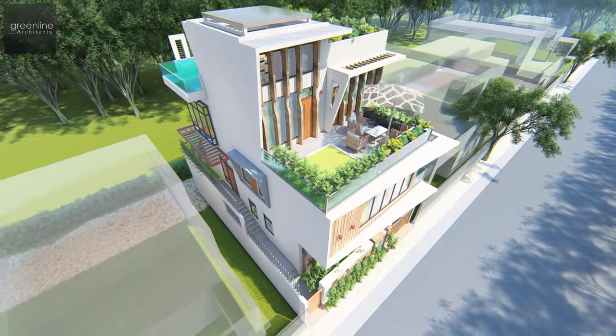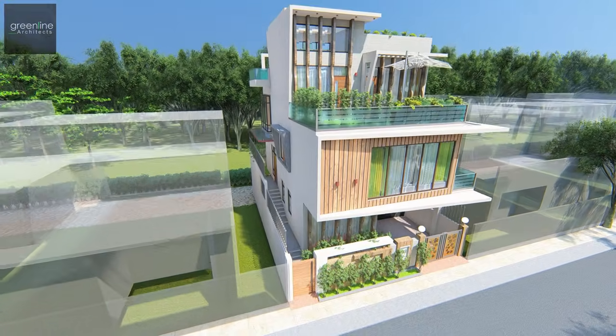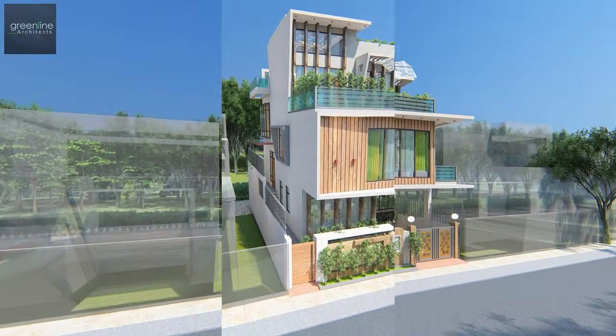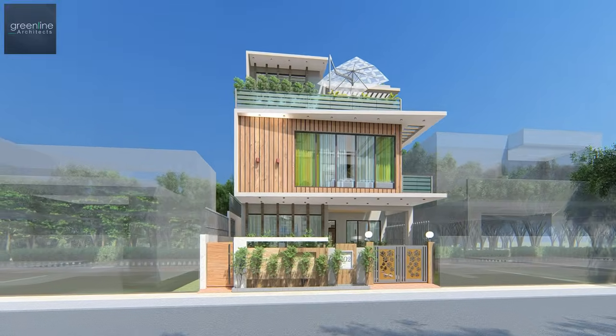The modern elevation is achieved with vertical louvres, horizontal pergolas, blending with the jalis, glass, and stainless steel works throughout the facade.